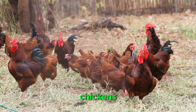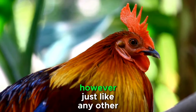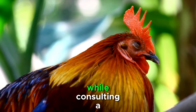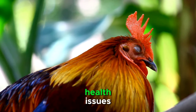Keeping a backyard flock of chickens can be a rewarding experience, providing you with fresh eggs and delightful companionship. However, just like any other pet, chickens can face health issues that require attention and care. While consulting a veterinarian is crucial for severe cases, there are several natural remedies that can help address common chicken health issues.